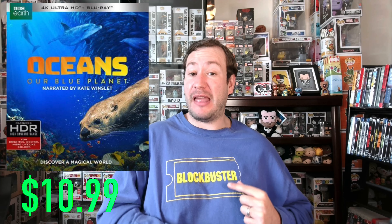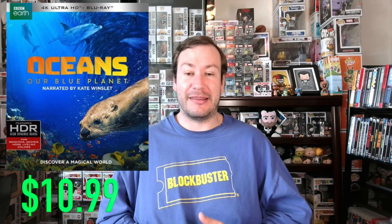Next we've got Oceans on 4K — and no, not Ocean's Eleven or Twelve. This is a nature documentary movie just to show off the oceans in sharp 4K quality. I'm probably going to skip on this one, but you can save nine dollars on it, making it $10.99. I've heard the 4K looks so great with this style of movie, and Oceans is on the cheaper side, so $10.99 might be worth it just to check out how 4K looks with nature scenes.